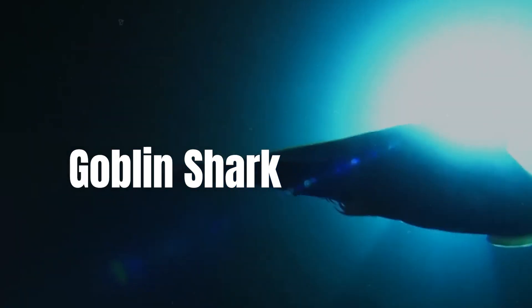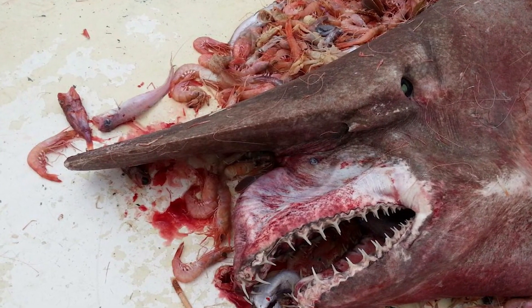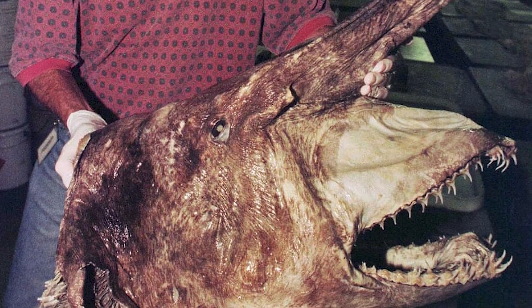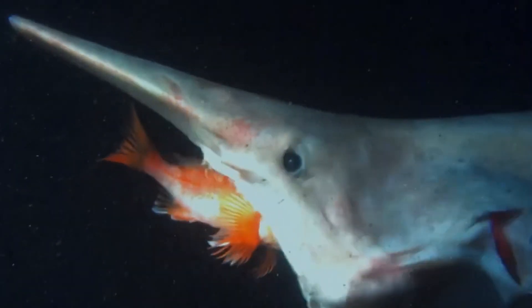Goblin Shark. In summary, goblin sharks appear quite menacing. The extremely unusual animal may reach a maximum length of 15 feet and can catch prey by projecting its entire jaw outward. The likelihood of seeing a goblin shark is low — since 1898, less than 50 have been observed.